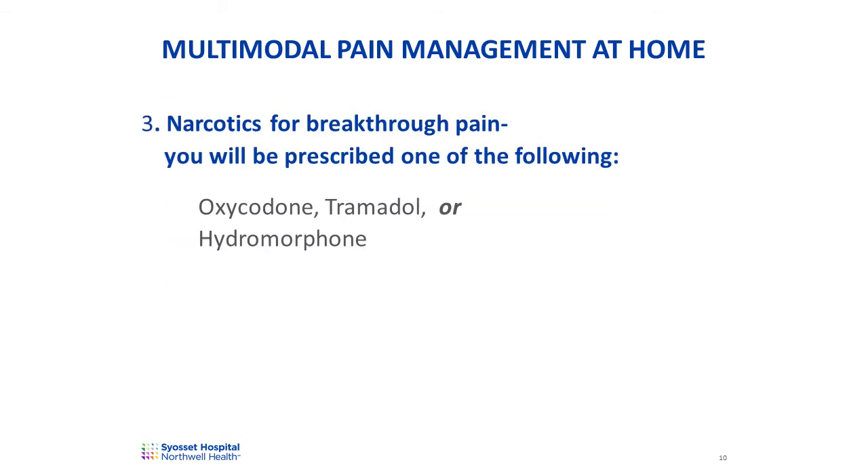You will be prescribed a narcotic on discharge. Narcotics are taken only as needed, meaning you only take them if you have breakthrough pain. You should only take the narcotics that are prescribed on discharge. We do not prescribe any narcotics with acetaminophen in them, such as Percocet, Vicodin, or Norco. This is because you're already taking acetaminophen around the clock, and we do not want you to take acetaminophen from other sources.